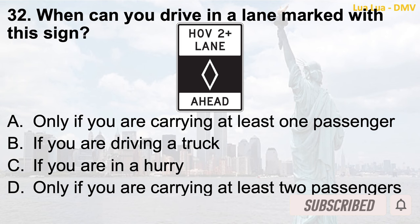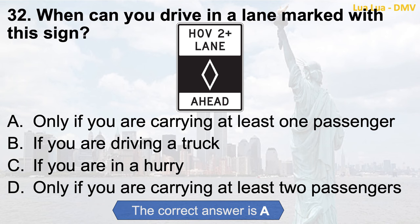Question 32. When can you drive in a lane marked with this sign? a. Only if you are carrying at least one passenger; b. If you are driving a truck; c. If you are in a hurry; d. Only if you are carrying at least two passengers. The correct answer is a. Only if you are carrying at least one passenger.